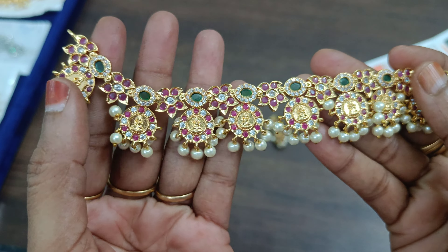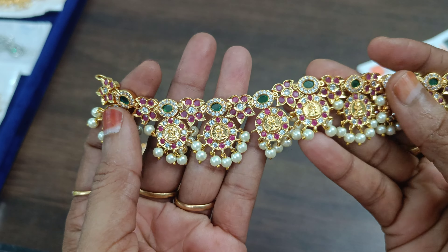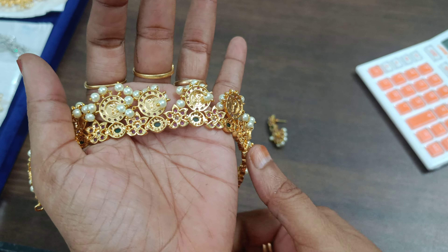We have a black color. We have a combination of multi-colors. We have pink, white, and green. We also have a black color — this is the back side.